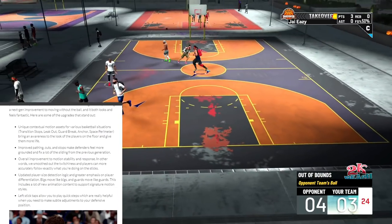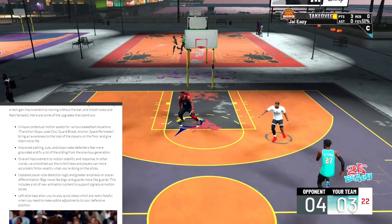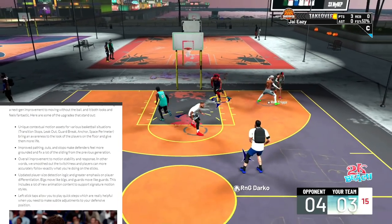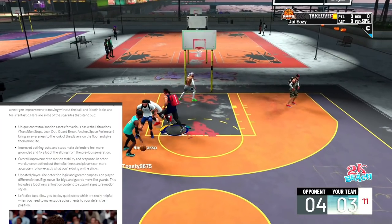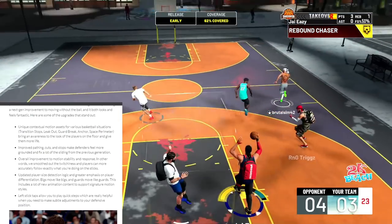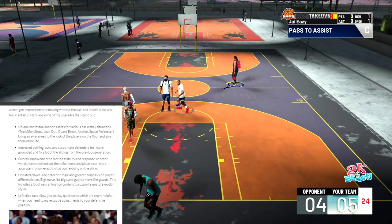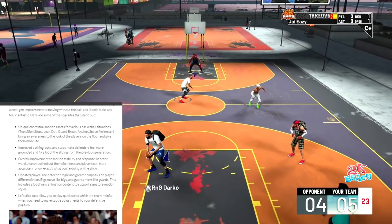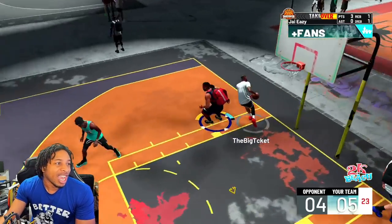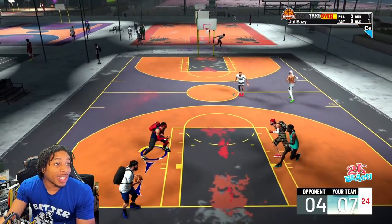Defensive and off-ball movement — from on-ball defense to off-ball defense, defense is now run by their new motion engine, which is in its third year of development. The motion team has been working tirelessly to bring next-gen improvements to moving without the ball, and it both looks and feels fantastic. Key upgrades include unique contextual motion assets for various basketball situations: transition stops, leak outs, guard breaks, anchor space, perimeter space — bringing more awareness and life to players on the floor.